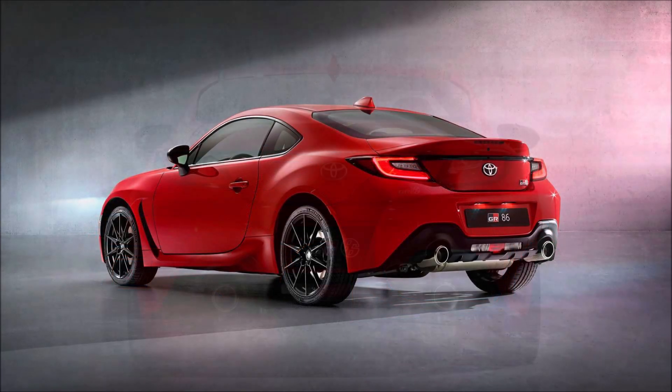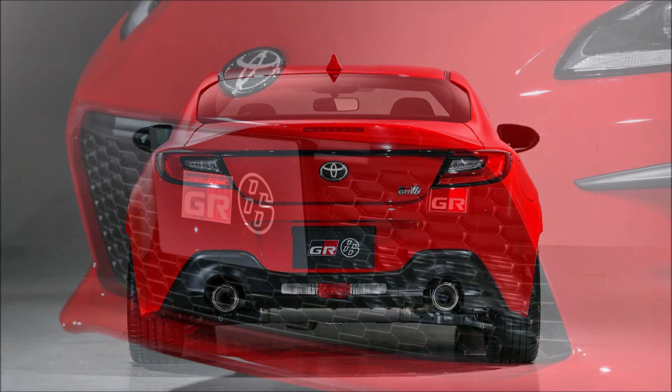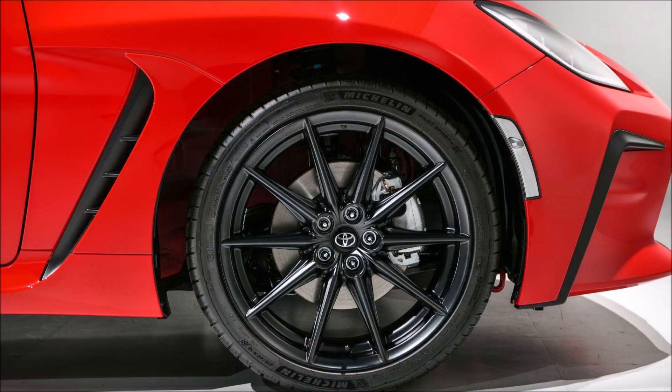That covers the 2022 Toyota GR86 — what do you guys think about the updates? We'll be talking about the Subaru BRZ in the next video, but for right now let us know your thoughts on the GR86 in the comments below.